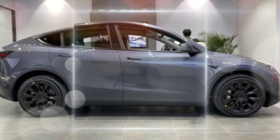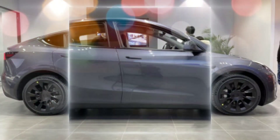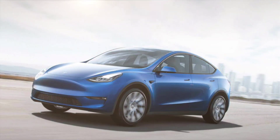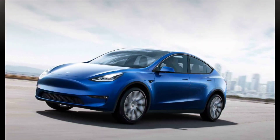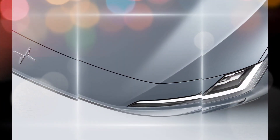Overall, the 2024 Tesla Model Y is expected to be a significant improvement over the current model. It will offer a more stylish design, a more spacious interior, and an improved range. It is also expected to come with a number of new software features that will make it even more advanced.